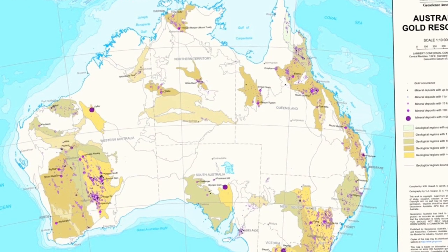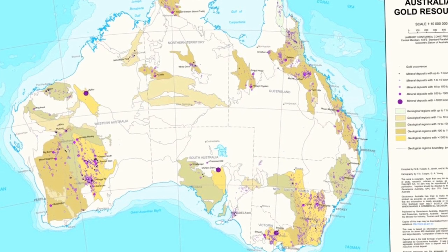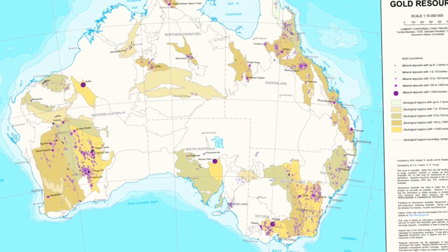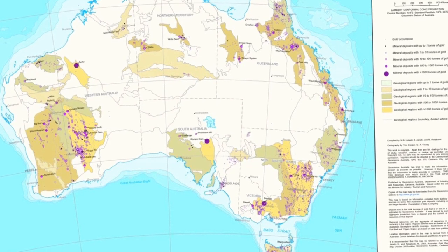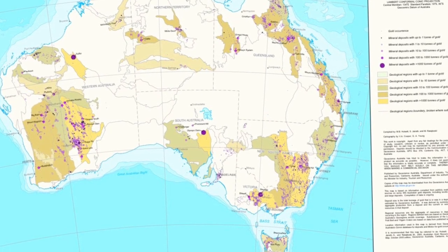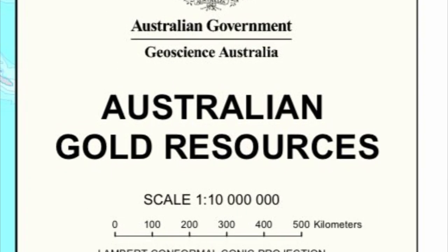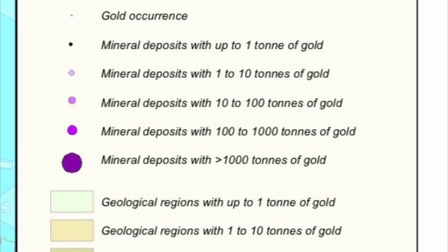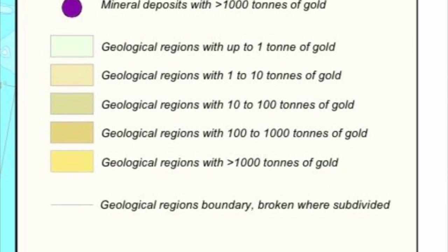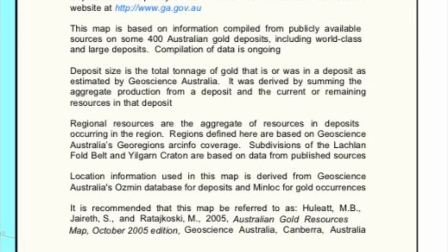Here I've got a map from the Australian Geoscience website that shows the various regions of Australia that have gold, the amount of gold taken from each of those areas, and the various localities within those regions. This is a legend to the gold resources map showing gold occurrences and mineral deposits with more than 1,000 tonnes of gold, and the regions that had more than 1,000 tonnes of gold. So you can see that a fair bit of mining of gold has taken place in Australia.